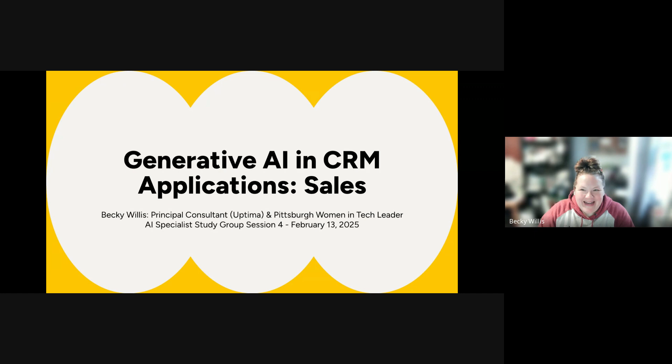Welcome, everybody. I am Becky Willis. I'm a principal consultant at Eptima, and I'm also the Pittsburgh Women in Tech Community Group leader. I want to welcome you to the AI Specialist Study Group Session 4. Today is February 13, 2025.